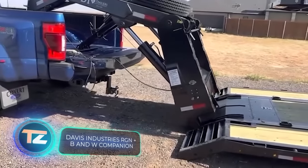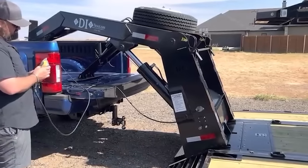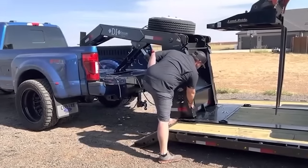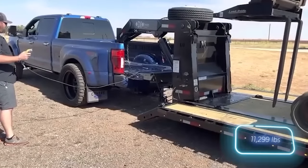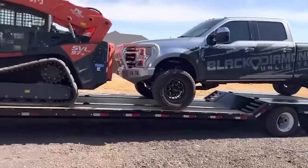Here are a couple more cargo transportation options. The first is from Davis Industries — handy for transporting a forklift on a Ford F-350. A single person can control the combination of a hydraulic lift and a low center of gravity trailer. The forklift in the video weighs about 5 tons, and the more advanced version from Davis Industries is priced at around $45,000.